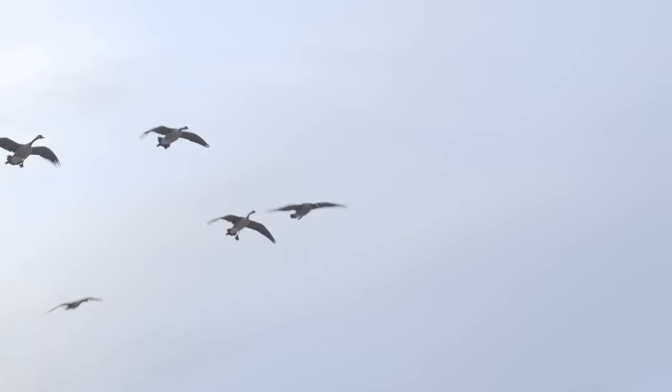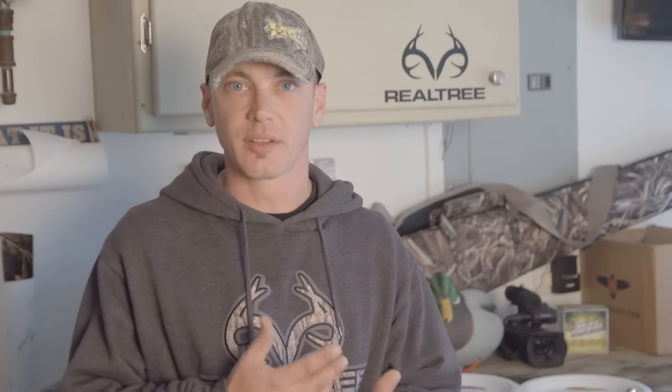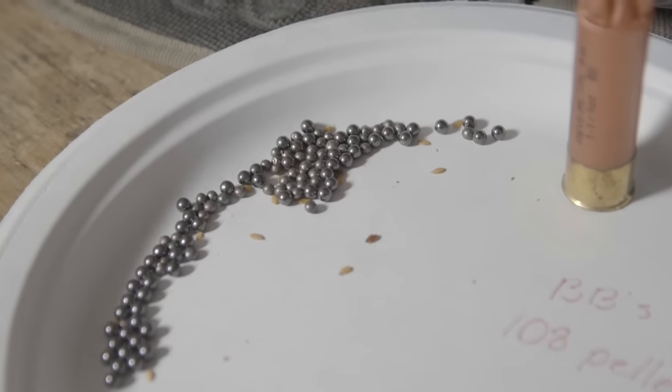When we look at what we're going to be hunting, we choose what size shot we're going to use. One of the reasons we choose different shot sizes is because of the kinetic energy that each of the pellets carry. When you have your BB size pellets, it's going to carry more kinetic energy per pellet, but you're going to have less pellets.